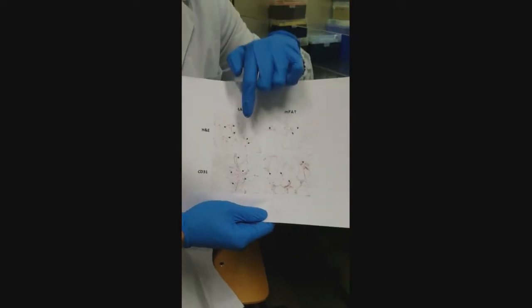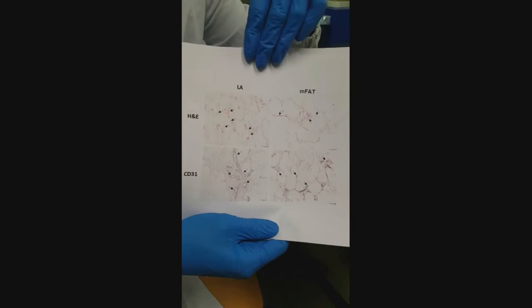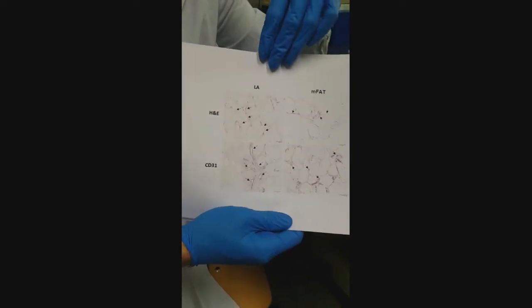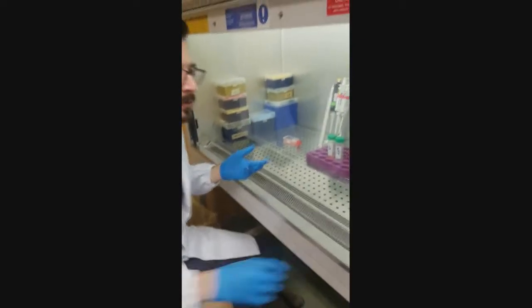We also have a reduction in the dimension of the vessels. Of course, once injected in the knee, they don't need vessels anymore. But these are just shallow analyses — we have gone deeper.